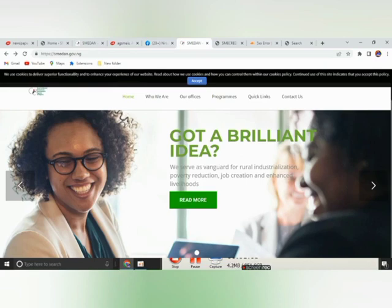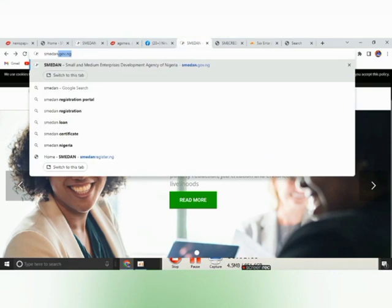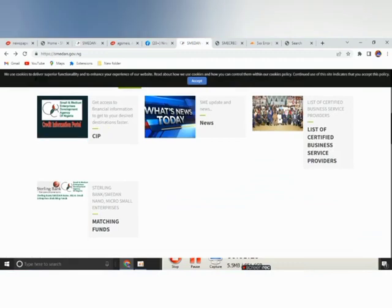The first thing to do is type smedan.gov.ng, and it will land you on their page. Once you come to this platform, you scroll down and you will see Sterling Bank — the Sterling Bank matching form, Sterling Bank slash SMEDAN. You see it, and then you click on it.